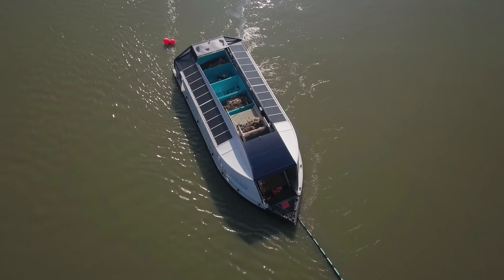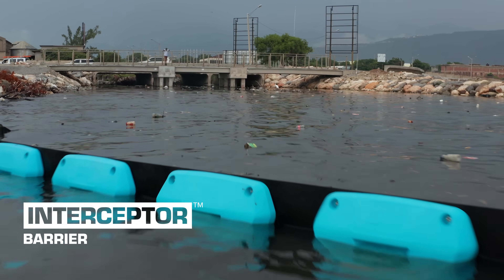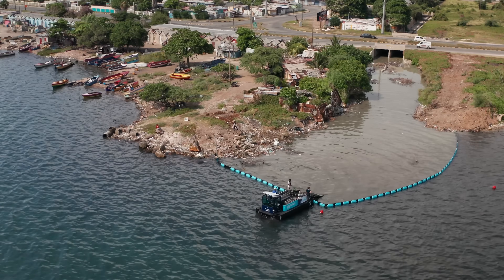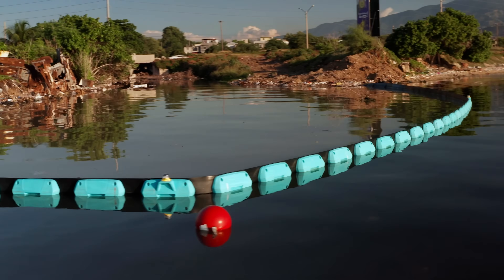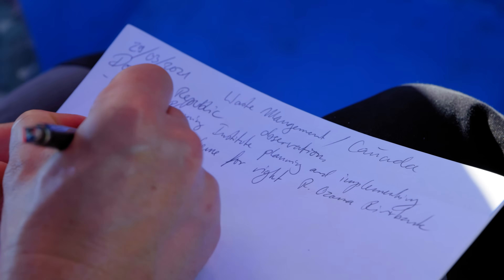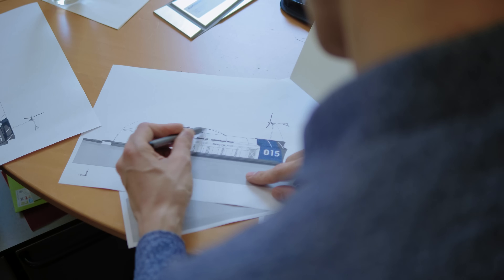Behind me, for example, you see the original interceptor. But we also have interceptor barriers combined with an interceptor tender, which is a mobile solution so you can serve different rivers. For example, in Jamaica these small gullies are actually too small and too shallow to deploy a standard interceptor. People are working hard, racking their brains to truly find solutions that will have an impact.